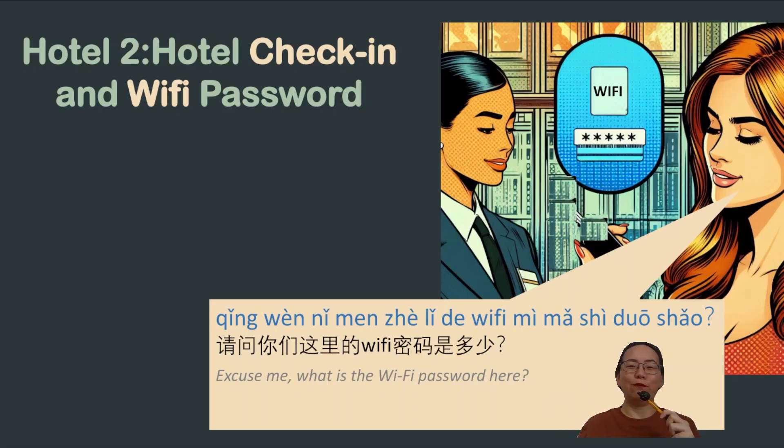Hello my friends, welcome back to today's Chinese practical situations. In today's video we'll dive into a common traveling scenario: check-in at a hotel in China. I will guide you through a step-by-step dialogue covering everything from presenting your passport to requesting the Wi-Fi password.